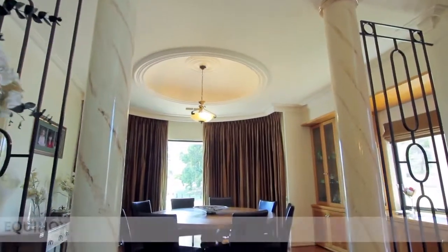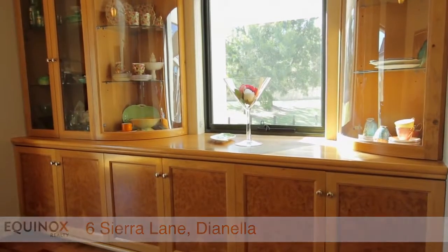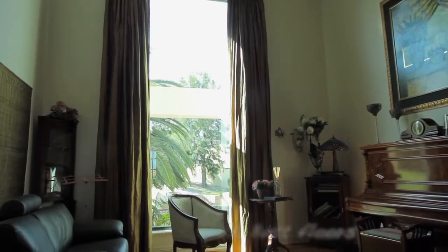When you walk into this home you will be struck by the height, the space, and the light, with a formal dining on the right and formal lounge on the left. The dining room features American oak burl cabinets, fully fitted, and has this beautiful window which overlooks the front garden.